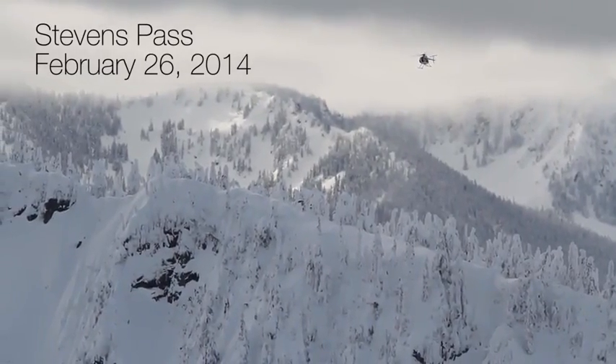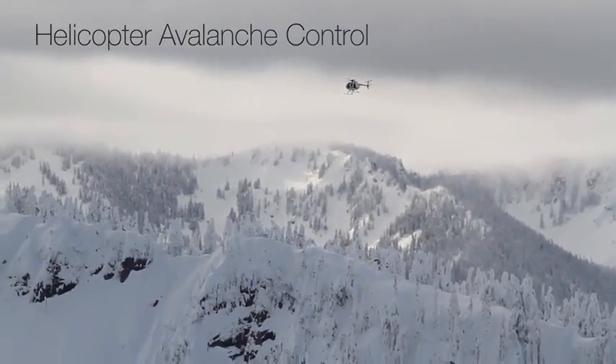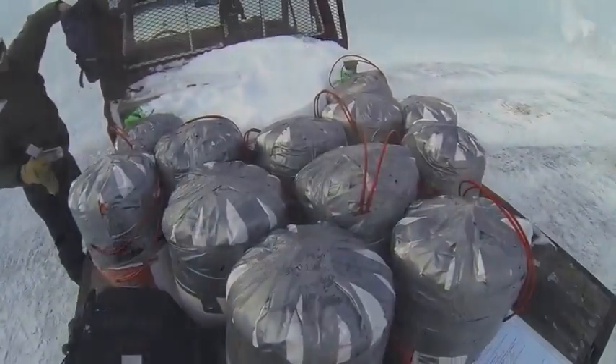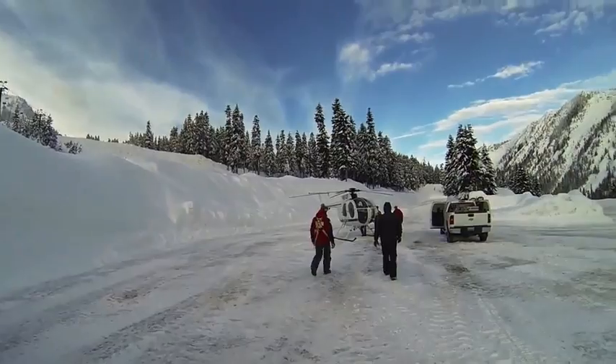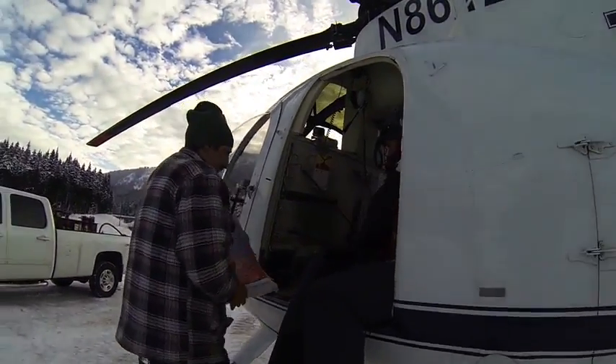This last storm cycle we've had over 130 inches of snow in less than two weeks. We've been waiting for the weather window since this big storm started and kind of reached our thresholds to consider bombing Susan Jane, because it can't affect the backside ski area.